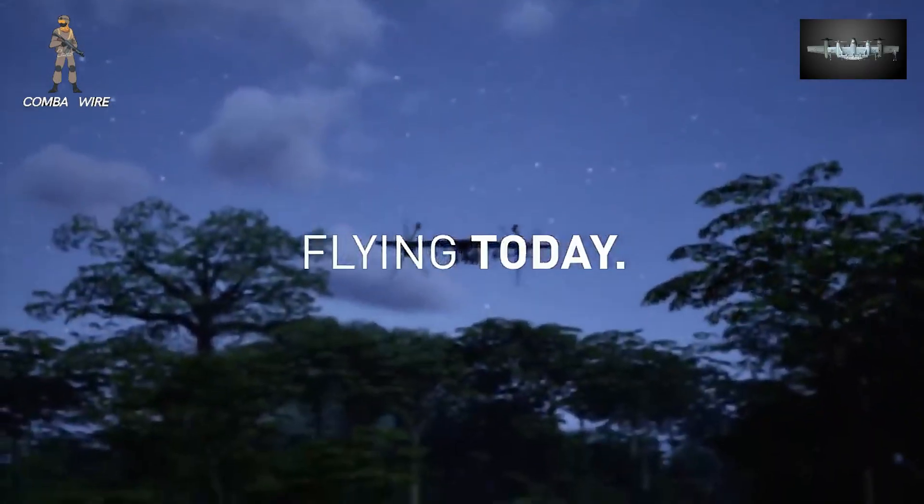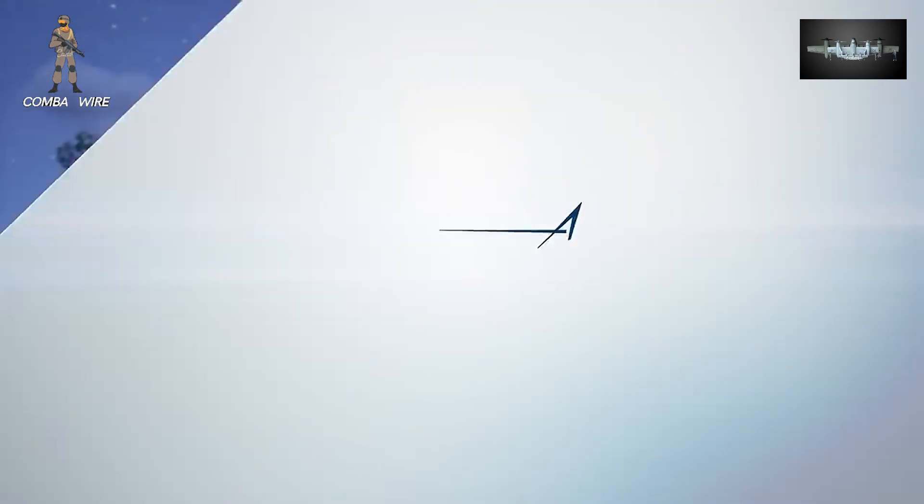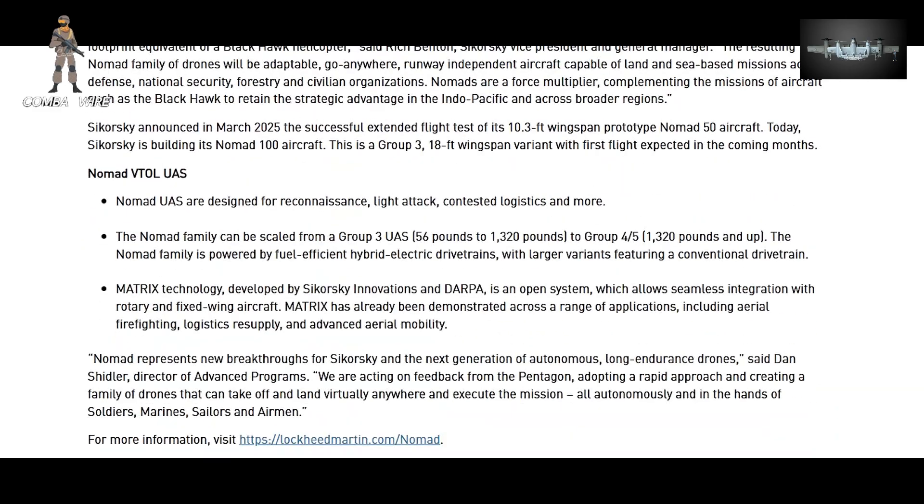The company has hinted that future Nomads could evolve into tilt-wing versions capable of carrying people or large payloads, essentially merging drone technology with next-generation air mobility.